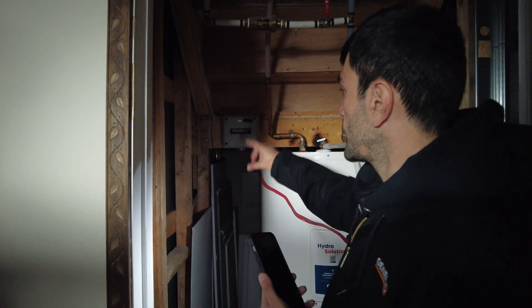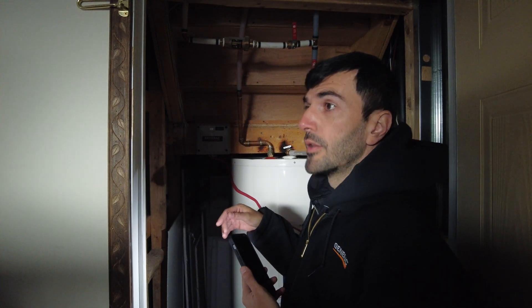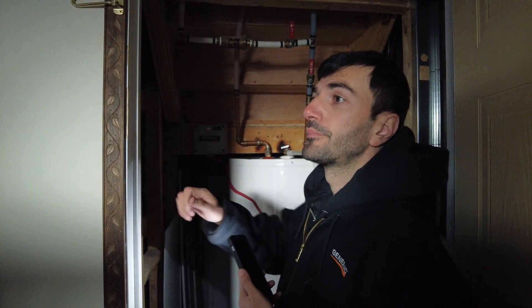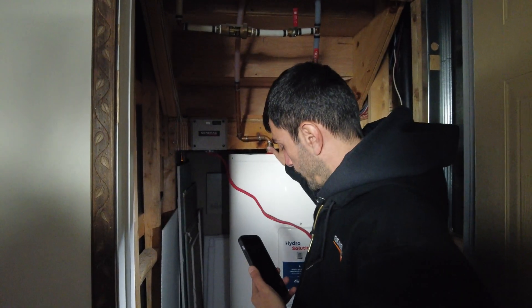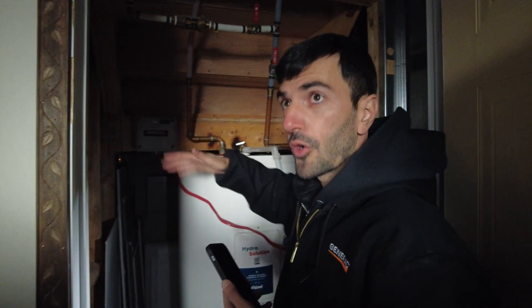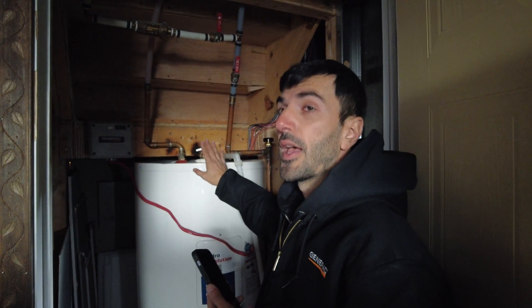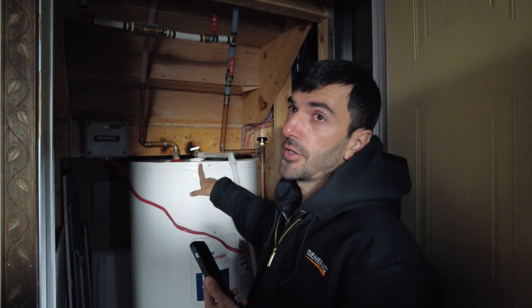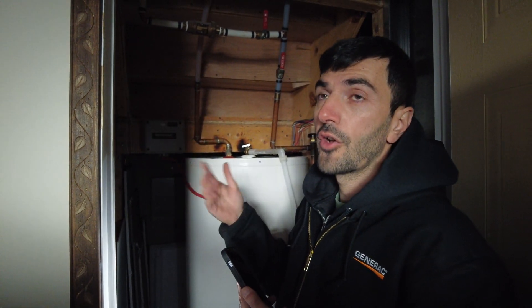This module is monitoring the frequency. If the frequency is fluctuating — going up and down — it's going to turn off the last item, which is number eight. If it's still fluctuating, the other one goes off too. Both are going to be off. Try again in 30 minutes, and the rest of the house is going to be functional.